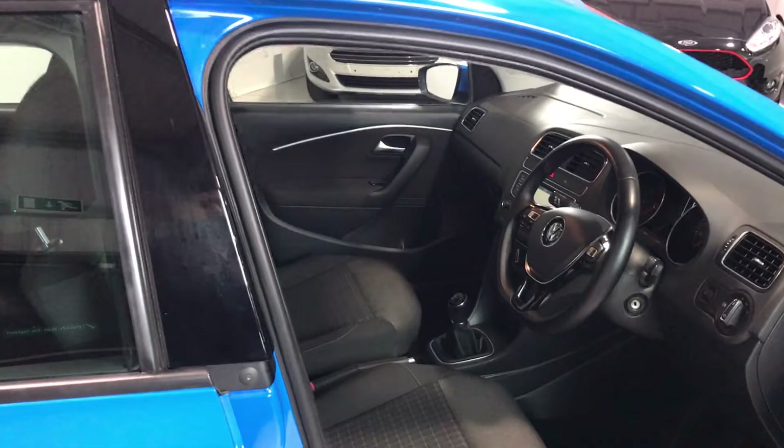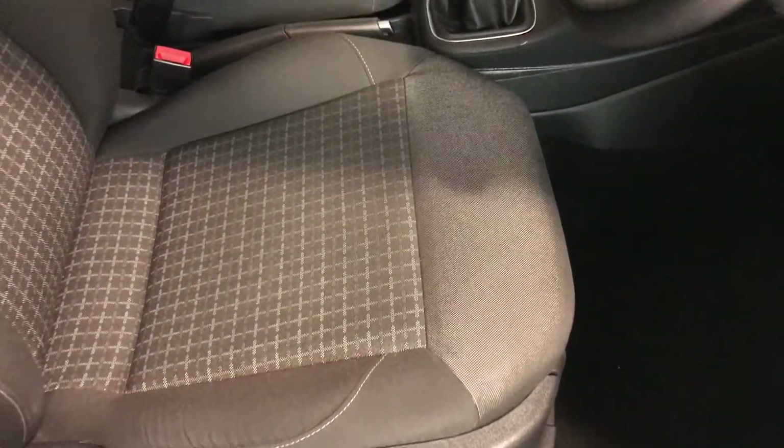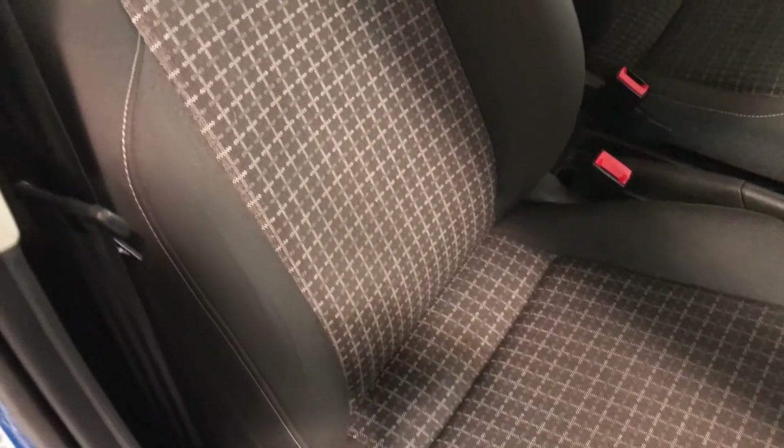Let's take you inside — again, very very clean inside the vehicle. All the seat bases are clean, they're unmarked with no soil marks, rips, or tears, and you can see they're nice and clean.